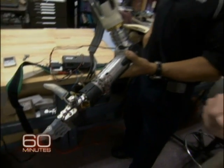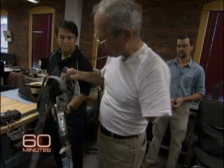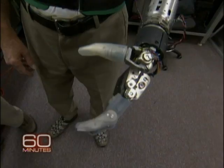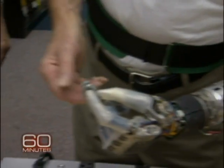Kamen asked Fred Downs to take off the hook he'd been wearing for 40 years and give the new arm a try. The feeling is hard to describe. For the first time in 40 years, my left hand did this. I almost choked up saying it now. It was just such an amazing feeling. I was 23 years old the last time I did that. It felt so good to move my arm again, to do things with it.